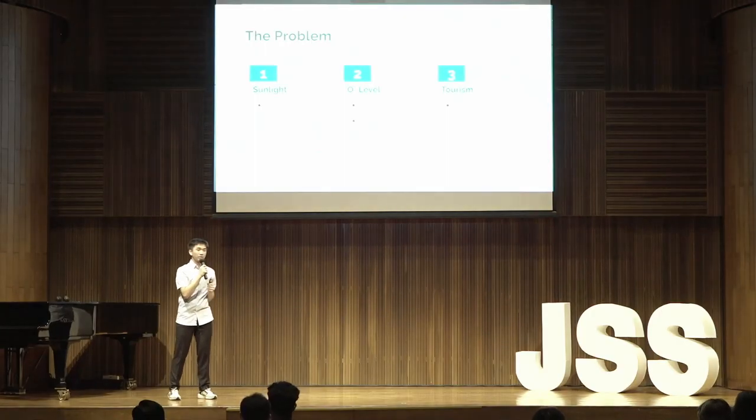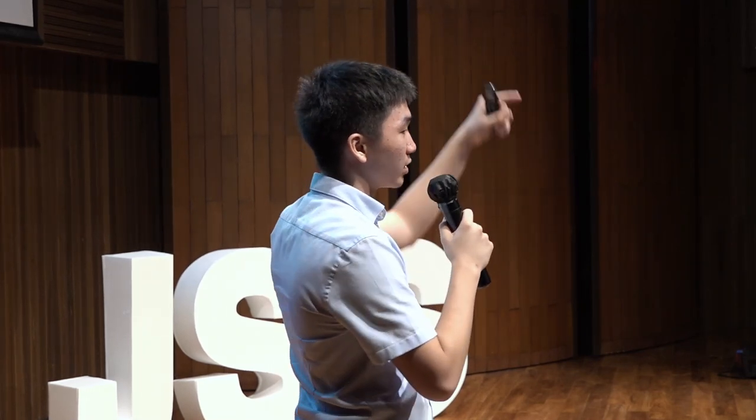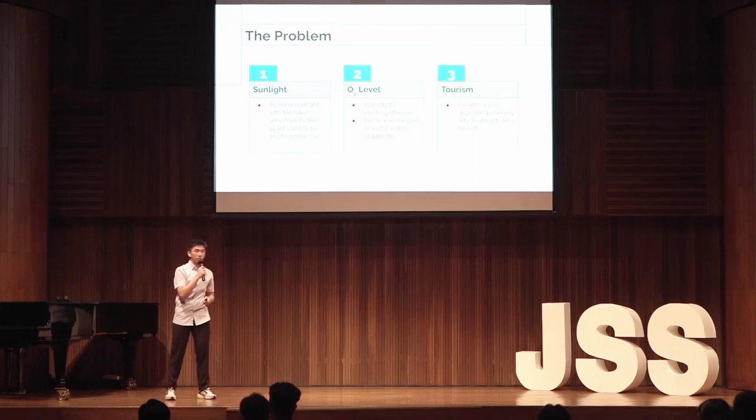One of the ways it ruins the ecosystem is, first, by prohibiting sunlight. Eceng Gondok floats on the surface of the lake and prohibits sunlight from entering the lake. This limits the plants' ability to photosynthesize and create food. Secondly, it decreases oxygen levels for living organisms under the lake, which can ruin food chains and ecosystems that already exist.